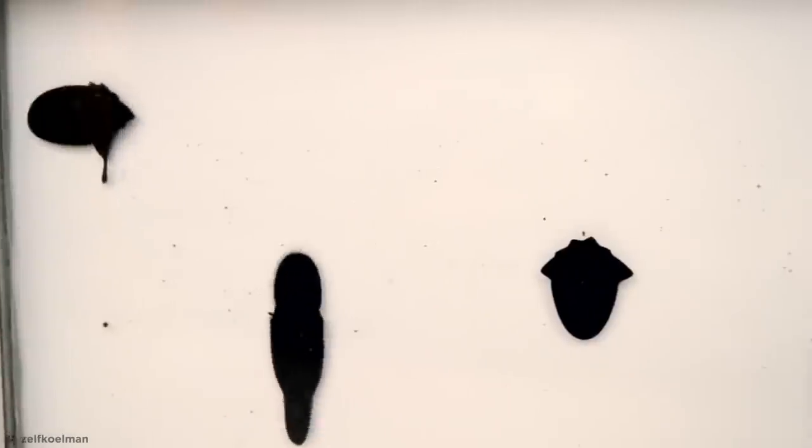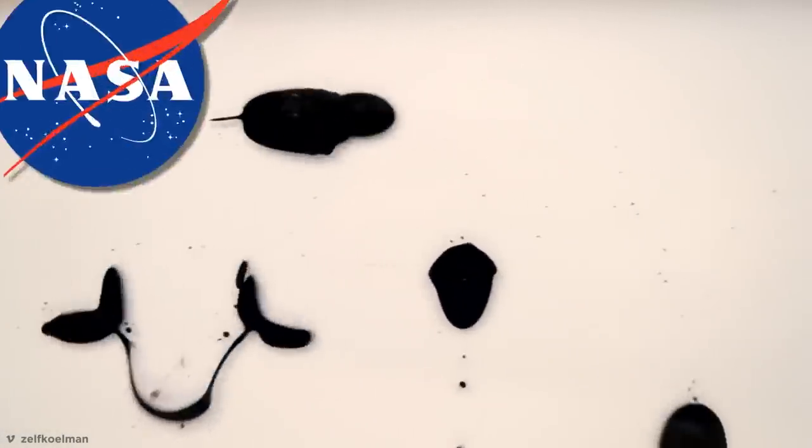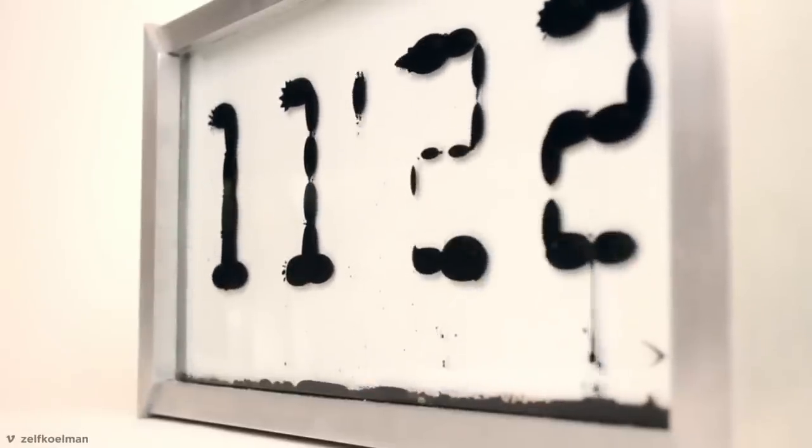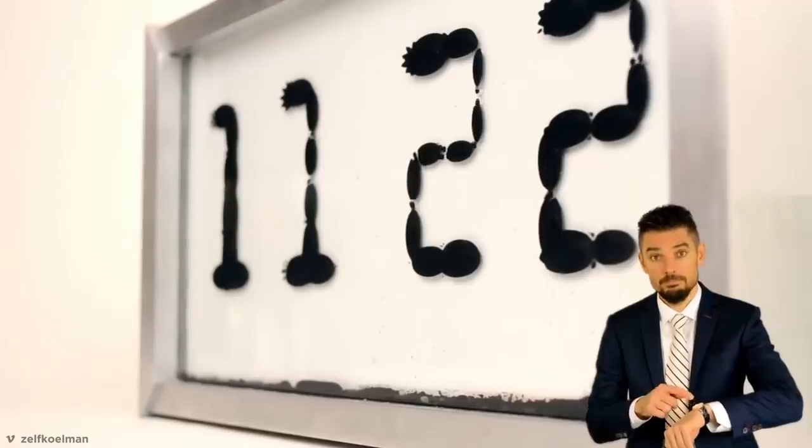Ferrofluid Clock. Combining an incredible magnetic fluid designed by NASA, known as Ferrofluid, with the functionality of a clock, this device brings futuristic innovation to the simple act of telling the time.